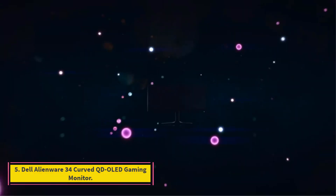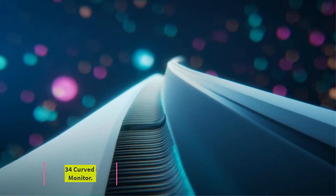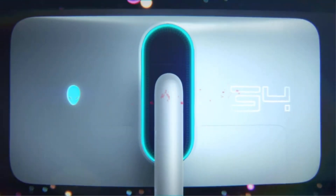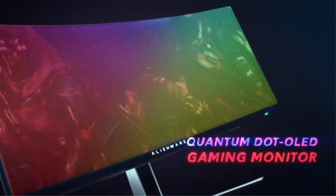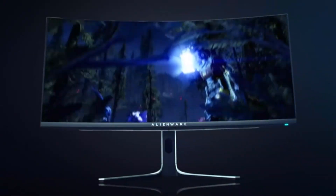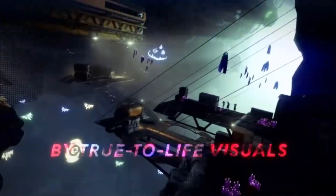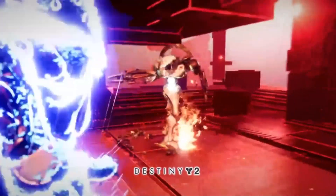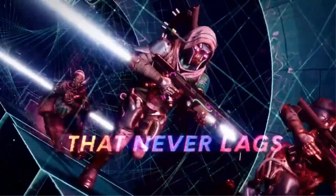Number 5: Dell Alienware 34 Curved QD OLED Gaming Monitor. Ready to upgrade your home office or take your gaming setup to new heights? Look no further than this massive 35-inch monitor from Dell. Though not quite as large as the 49-inch Dell UltraSharp we also tested in the lab, this will still be a sizable upgrade for most consumers seeking high-quality performance and size. In lab tests, we were impressed by its massive curved screen that's super easy to adjust. The screen tilts and slides up and down very smoothly, making optimal viewing a snap, says Greenwald.